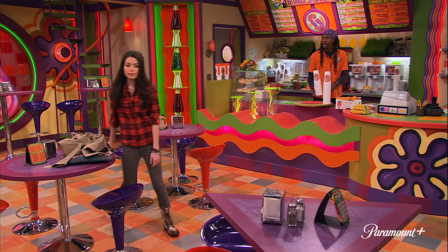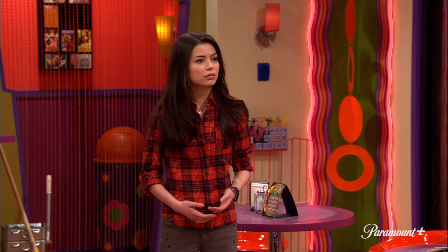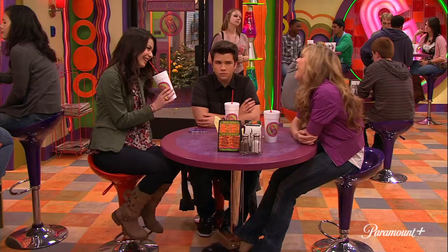So first off, the thing you should know is this used to be the Groovy Smoothie. This is the exact same footprint, one for one. It is the exact shape and dimensions of the original Groovy Smoothie from the original iCarly. That's correct.